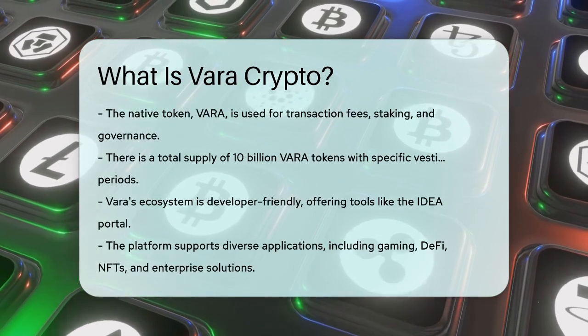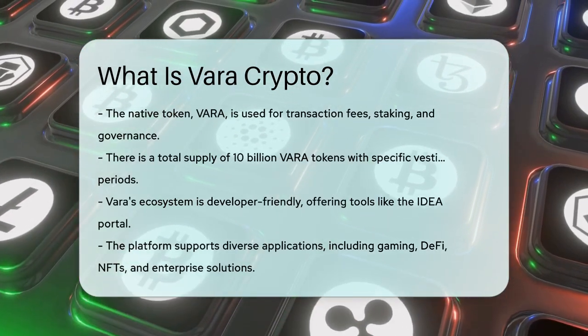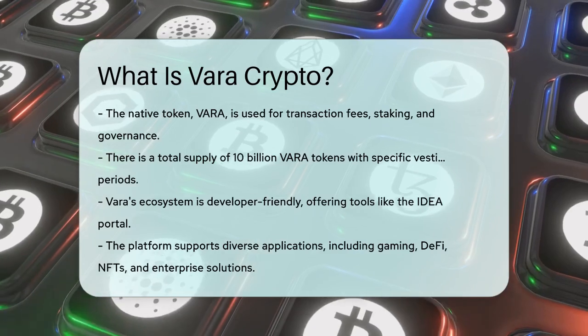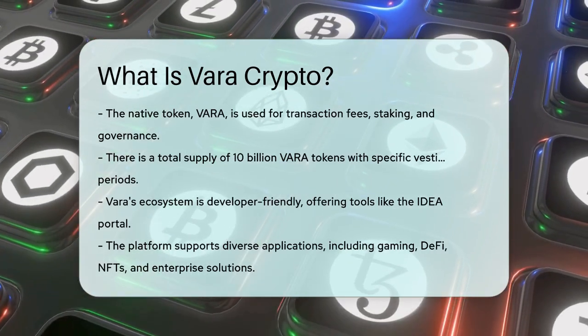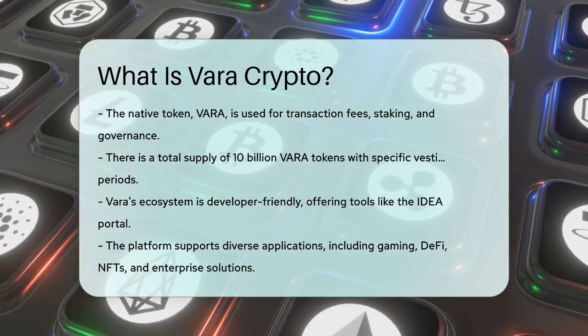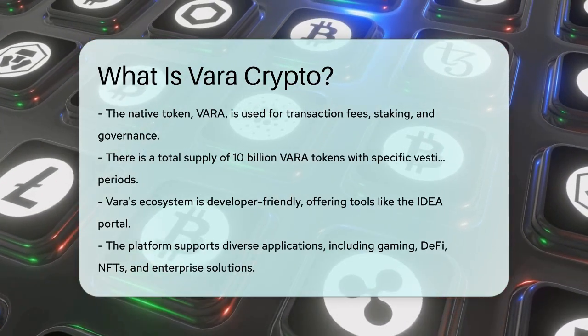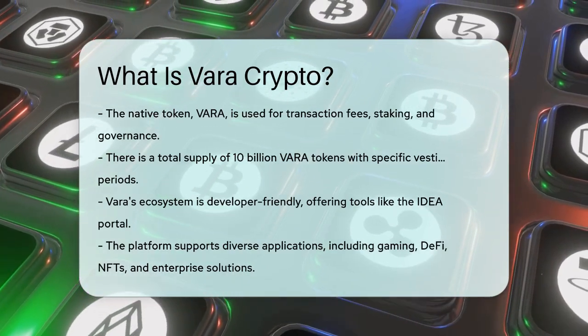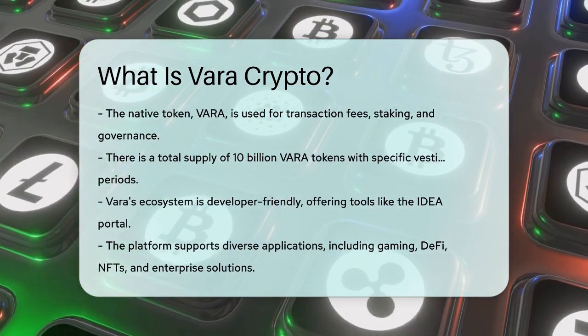The total supply of Vara tokens is 10 billion, with specific vesting periods for founders, team members, advisors, and investors. Vara's ecosystem is designed to be developer-friendly, with tools like the Idea Portal that streamlines smart contract deployment. The network supports various use cases, including gaming, DeFi, NFTs, and enterprise applications.